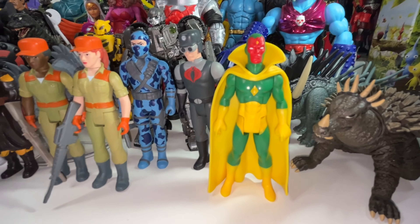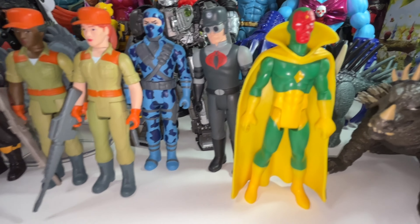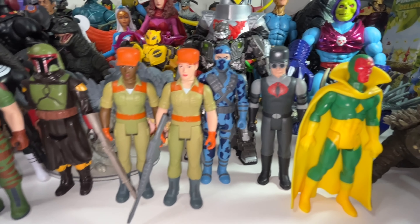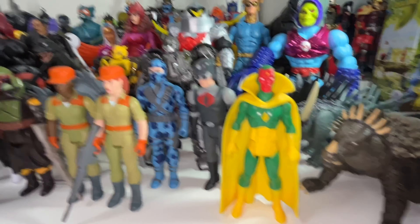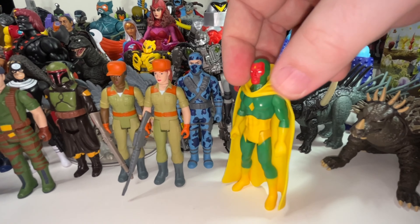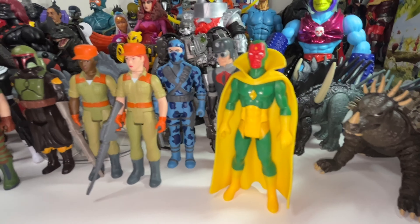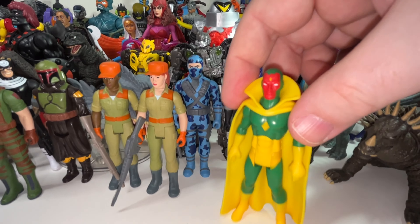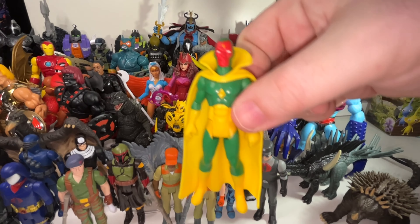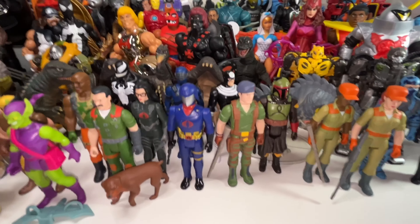Now there are some Marvel 5-points-of-articulation figures here — technically 7 points because they have a swivel at the forearm. I really like these figures. Vision is a really nice looking figure — probably the best Vision I have in my collection even compared to my 6-inch scale ones, the nicest as far as colors and design. But I think this was a 2021 release, so I'm going to eliminate him. And as much as it's a nice figure, I just don't care that much about Vision anyway.